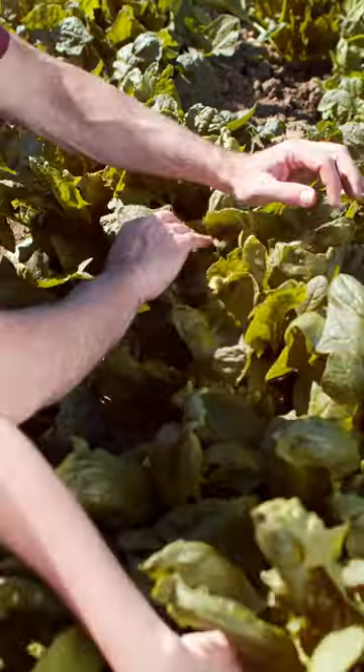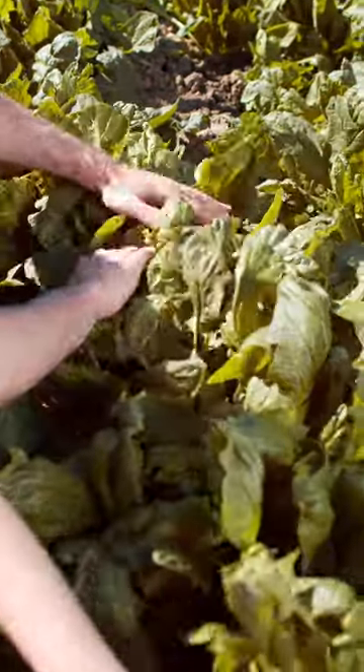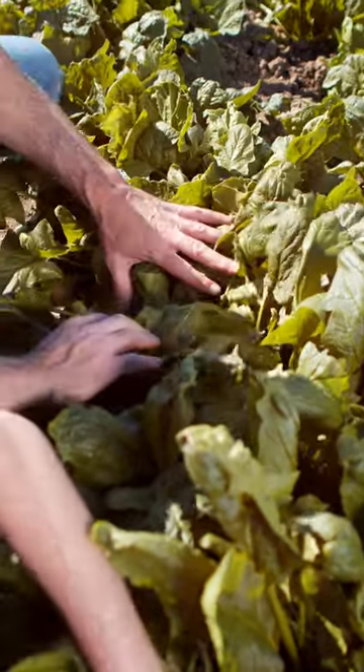5. Spinach: Spinach is high in vitamins A and C, as well as antioxidants like beta-carotene, which are thought to help boost the immune system.